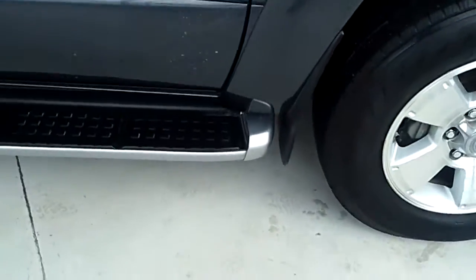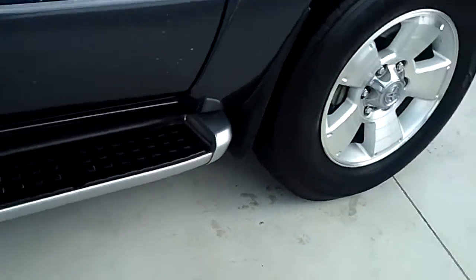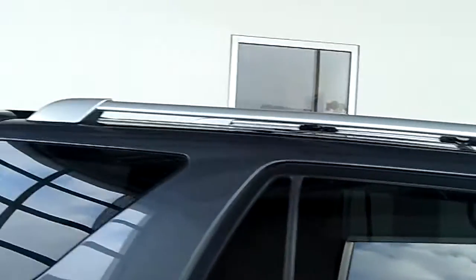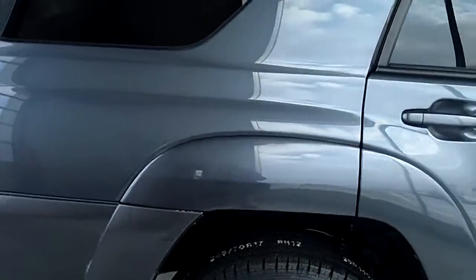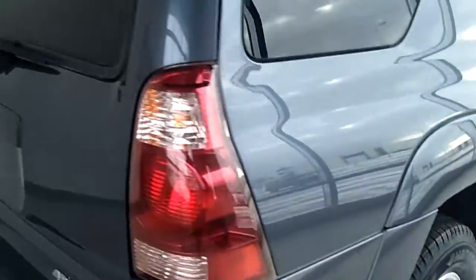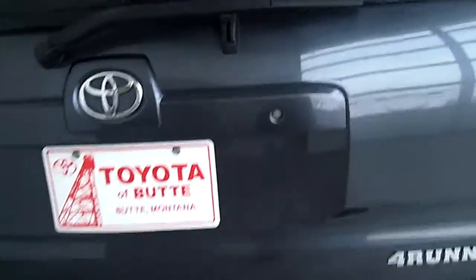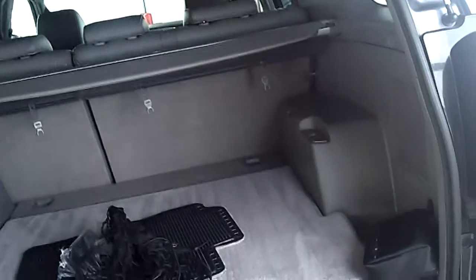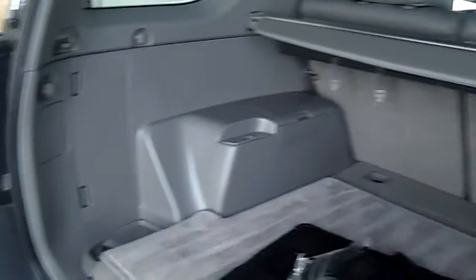It's got the lighted running boards. And it's got the roof rack. I'll show you the storage space — there's a lot of room in this vehicle. And it's got the tonneau cover.